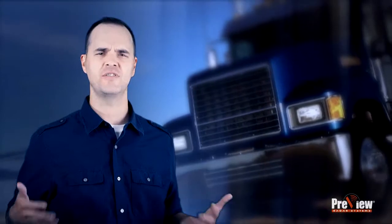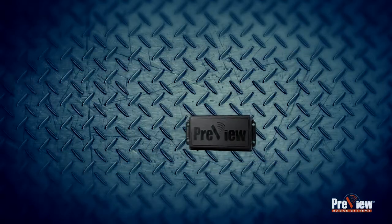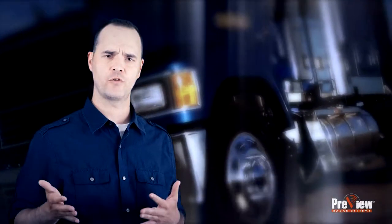Additional safety measures — a few extra seconds of warning — can give your drivers the information they need to make a decision that will avoid a tragedy. Preview Radar Side Object Detection continuously monitors the driver's blind side, looking for objects even when the driver can't see what is coming. Preview Radar Side Object Detection is available for straight and long-haul transport trucks.